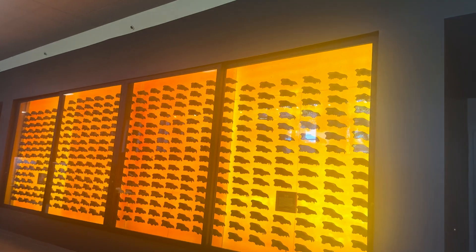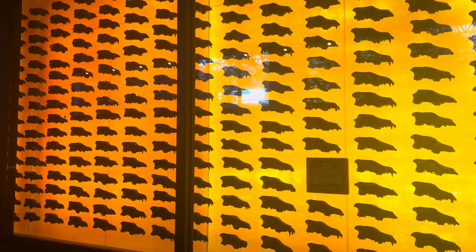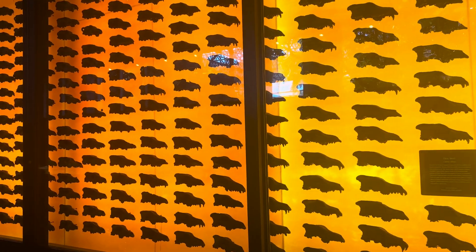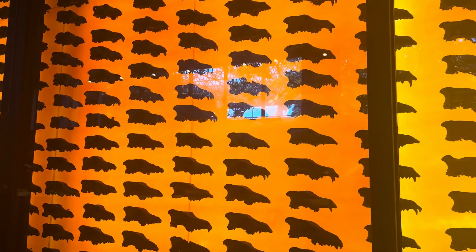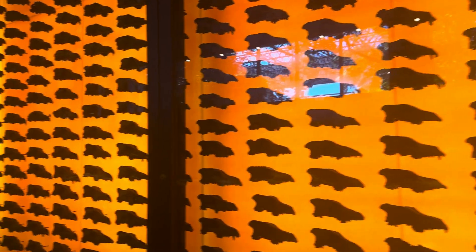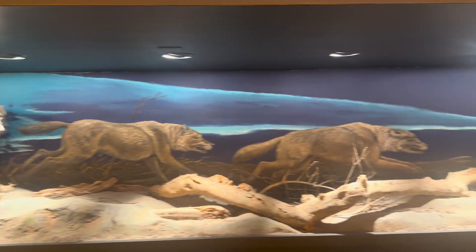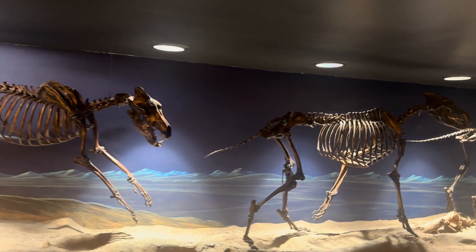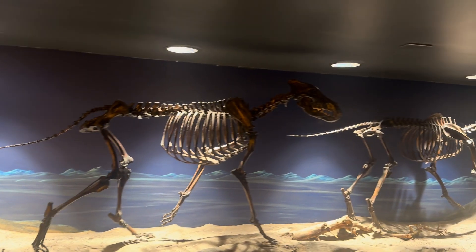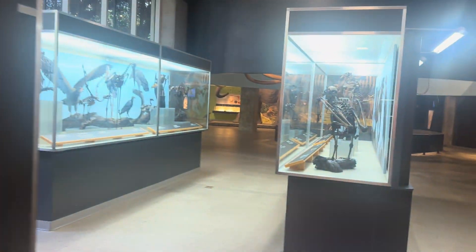We have all these skulls of the dire wolf. I was speaking with a volunteer here earlier, and he said one reason there are so many dire wolves — they have more than any other species — is that when large animals like sloths or mammoths got stuck in tar, these pack-hunting animals would prey on them but then get stuck in the tar themselves. He also told me most of these bones in the skeletons are real; some parts may be reconstructed to put them together.